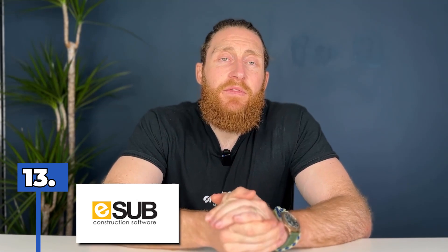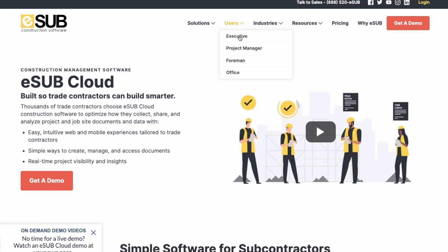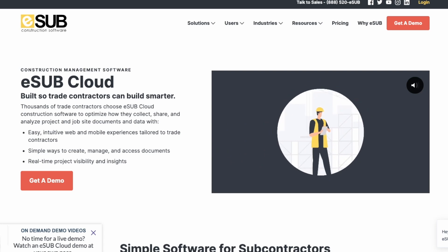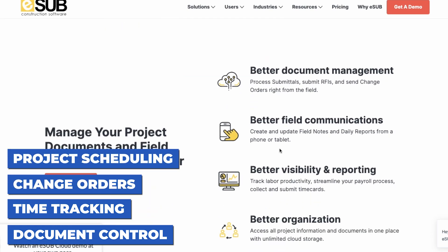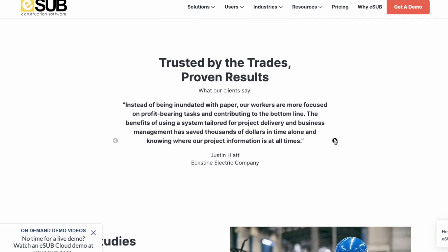Number thirteen, E-Sub. E-Sub provides a comprehensive suite of construction management software designed to streamline project management and improve project outcomes. Their software solutions cover every aspect of construction project management, from project bidding to job site management, including document control, time tracking, change orders and project scheduling. E-Sub's software solutions are scalable and flexible, allowing construction companies of all sizes to benefit from their features and functionality. Their highly intuitive and user-friendly software makes it easy for users to get started and quickly see results. With E-Sub, construction companies can increase productivity, reduce project costs and improve project outcomes.